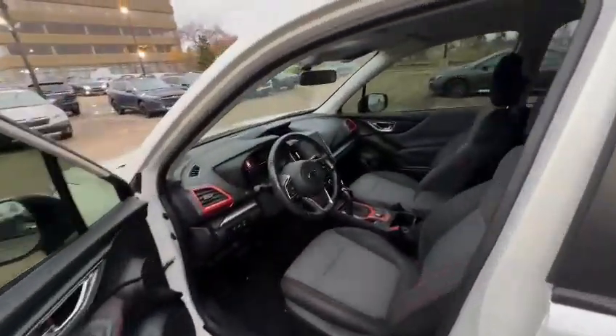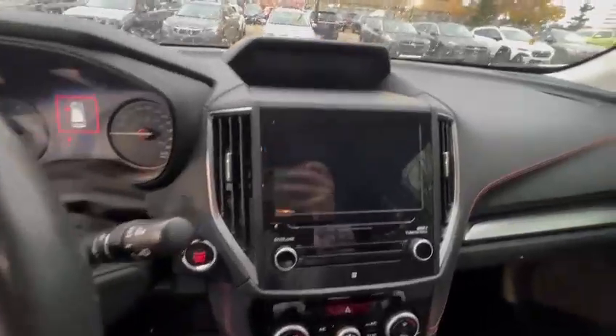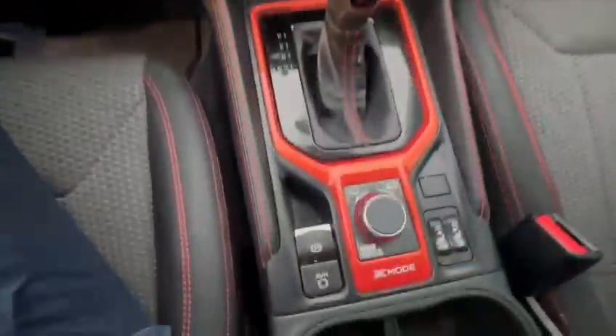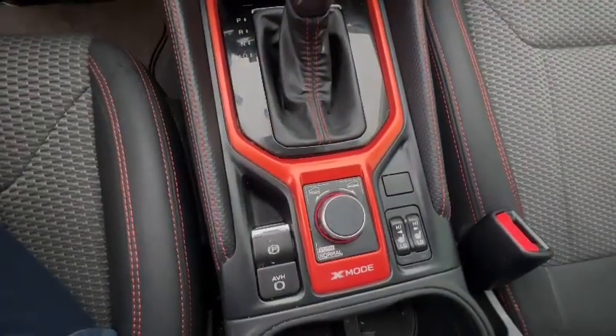There's lots of headroom and legroom inside. With the older generation you have your infotainment system here with the smaller screen. Subaru is very well known for the all-wheel-drive system — the X-Mode provides you with more assistance in case you get stuck anywhere.